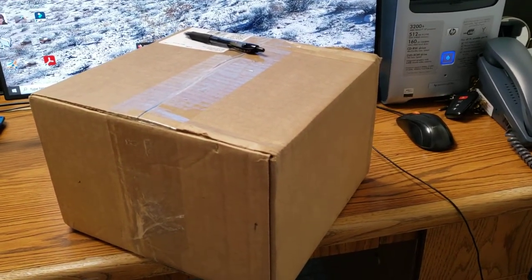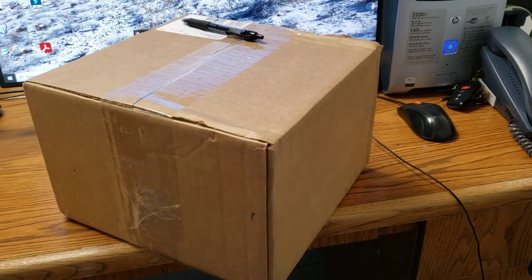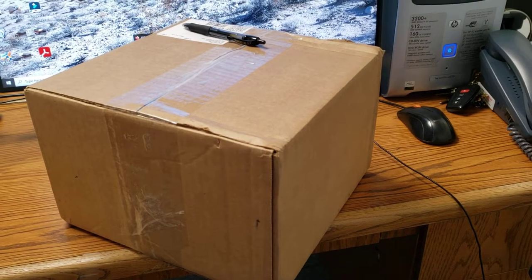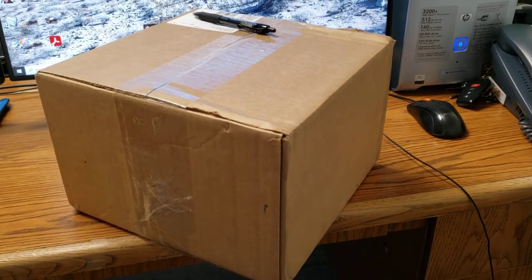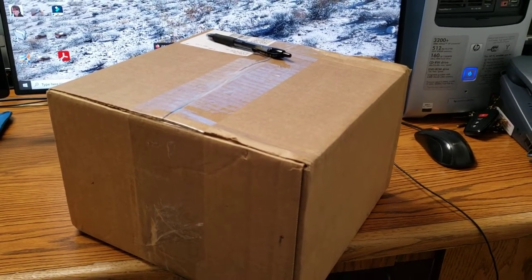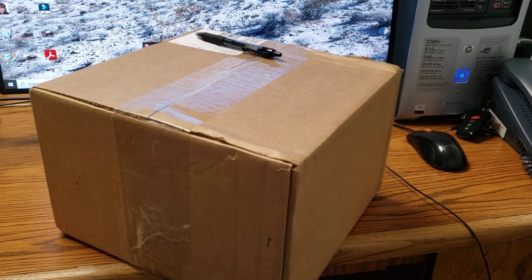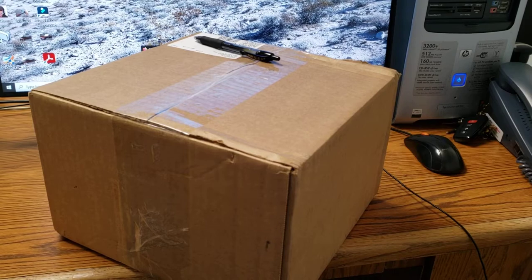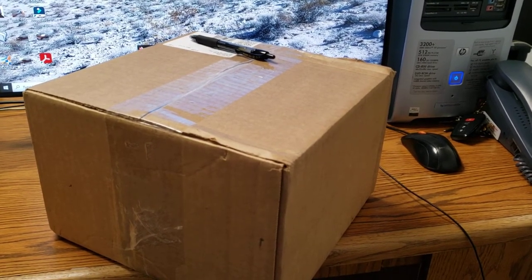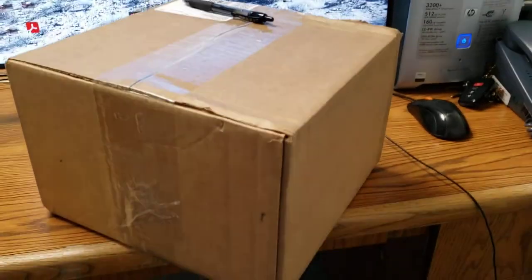I bought a Mavic Mini in October and less than one month later I crashed it against a hilly, rocky hill and caused damage to the gimbal, rotor, and other parts. I have DJI Care, so a few weeks later I sent it back to DJI. I only had to pay $40 and now I have my drone back. Let's take a look.